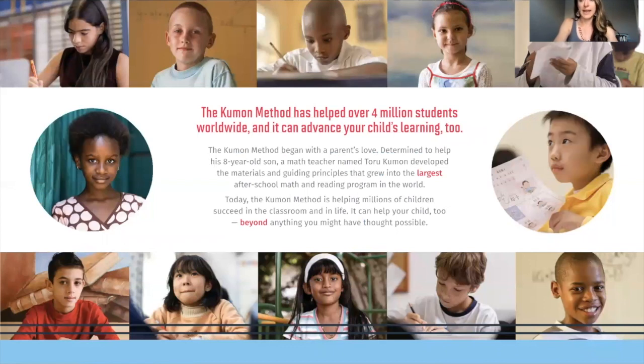He was really disappointed. So what Mrs. Kumon did was to ask her husband, Mr. Kumon, who was a high school calculus teacher at the time, to help their son Takeshi with his math. What he did was far beyond what most of us do if we are asked to help our kids with math.